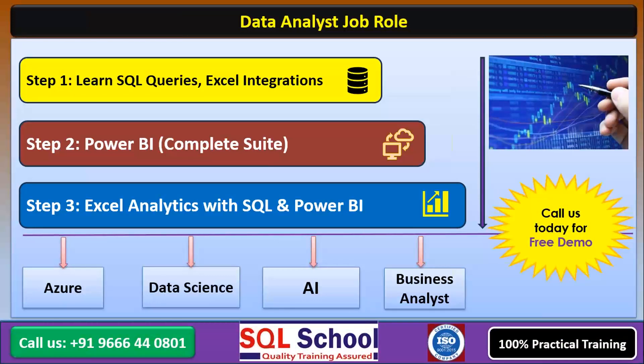I request you to call us for a free demo and understand more about the course. Then we'll sign up for the actual live classes after your valuable attendance in the live demo session.